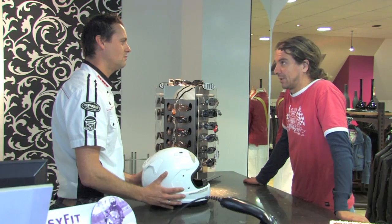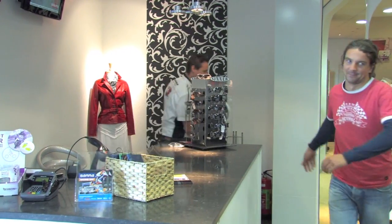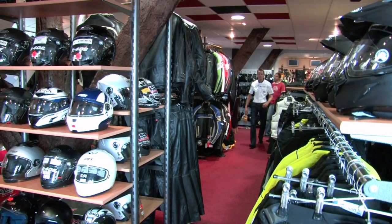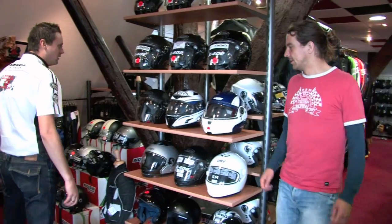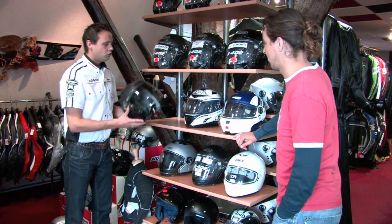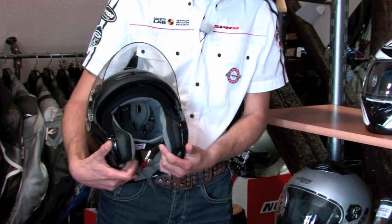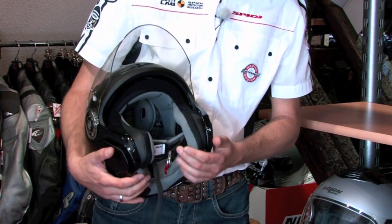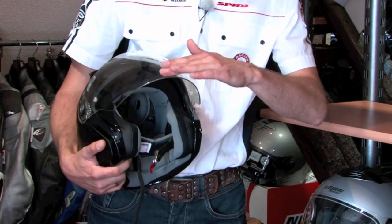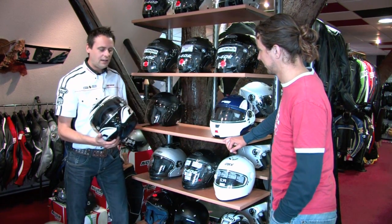Nick, nou ben jij motorkleding expert. Kun jij mij dan advies geven over wat ik nodig heb? Ja, vanzelfsprekend. Laten we even naar boven lopen. Nou Jaap, hier hebben we verschillende soorten helmen. Dit is een zogenaamde jethelm. Zoals je al ziet heeft hij geen kinbak, maar gewoon open. Dus een ontzettend vrijheidsgevoel dat je krijgt tijdens het rijden, lekker de wind door je haar heen.